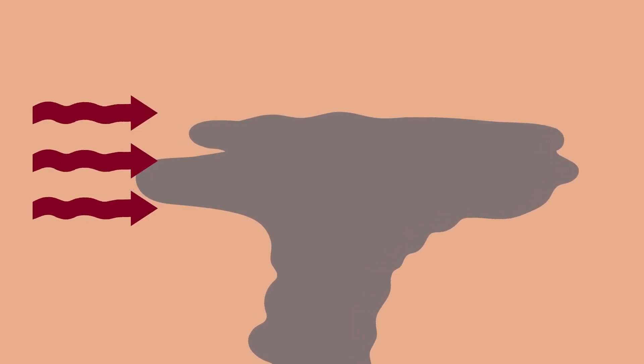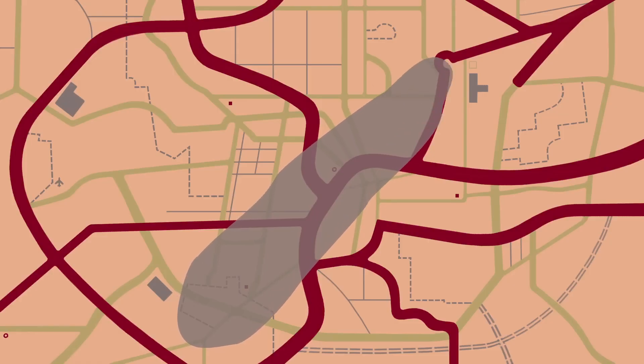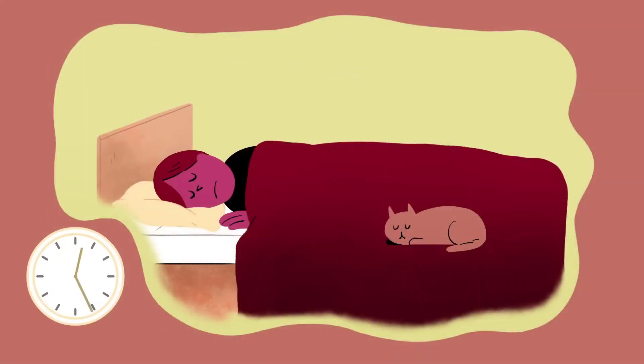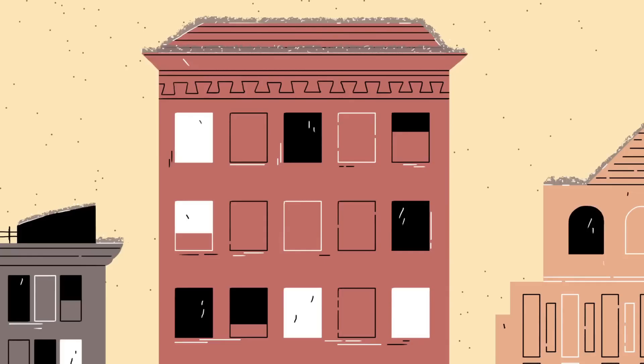A basement, underground parking garage, or even a subway station offers far better shielding than being outside or in a vehicle. The fallout that arrives after detonation is most dangerous in the first hour and continues to pose a serious risk for the next 24 hours, potentially causing acute radiation sickness, organ failure, and death. Radiation levels drop off exponentially, with some estimates showing a 50% reduction in intensity every 7 hours. That's why the first 24 to 48 hours are so vital — if you can remain shielded during this window, your chances of avoiding life-threatening radiation exposure increase dramatically.